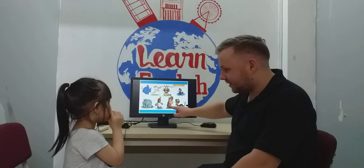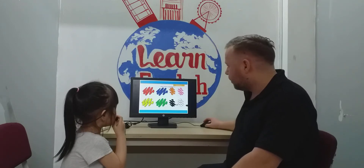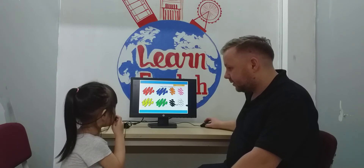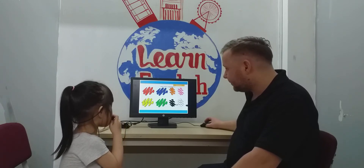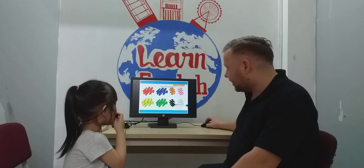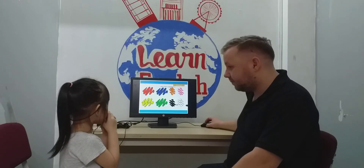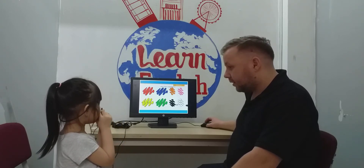Hello. What color is it? Monkey! What color is it? What color? Red! What color? Yellow! What color? Pink! Orange!